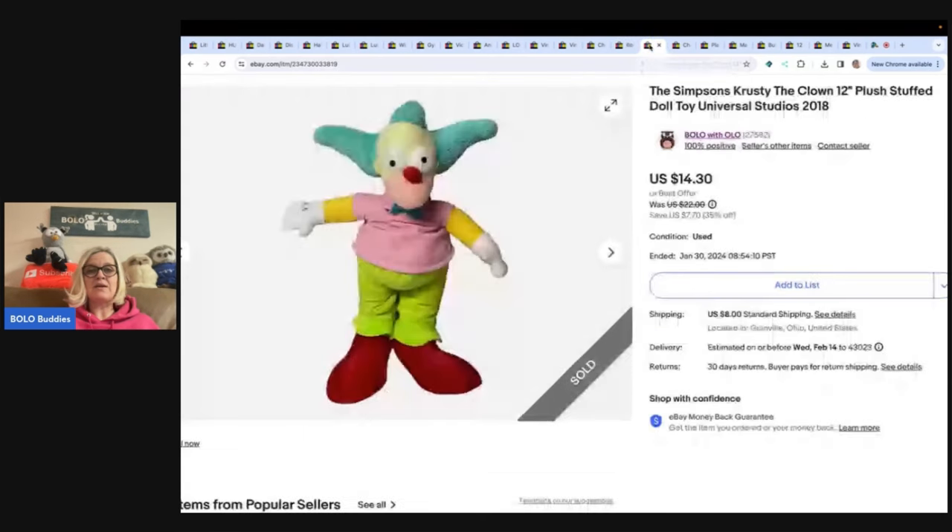Cake topper is another good thing to put in the title. This one is The Simpsons Krusty the Clown, 2018. A viewer sent me a buddy mail box of plush — I believe it's AEG Estate Treasures on eBay, though I kept second-guessing the name. She sent me a buddy box and you guys can check that out — I do have an unboxing video. Sold this for $10 and the buyer paid shipping.